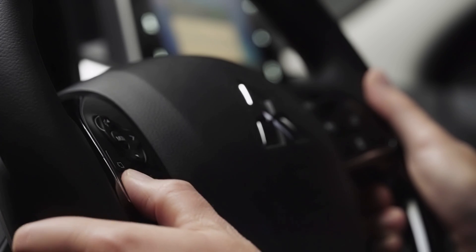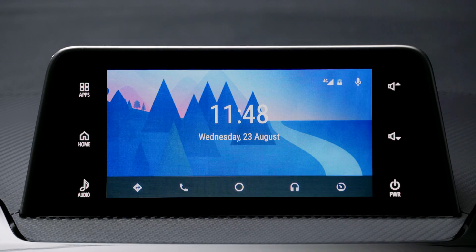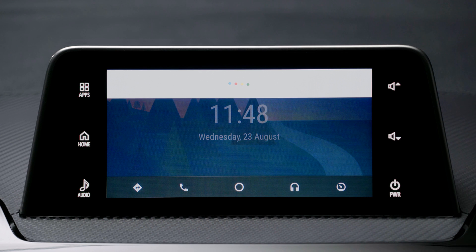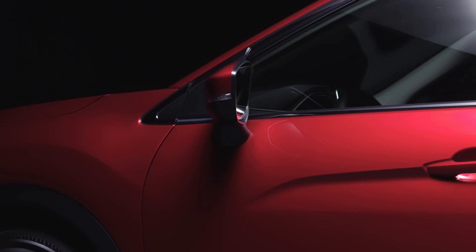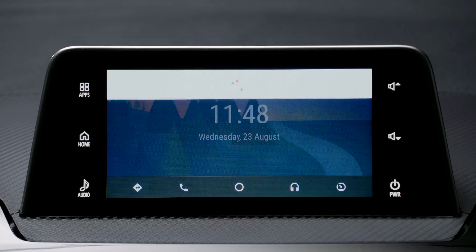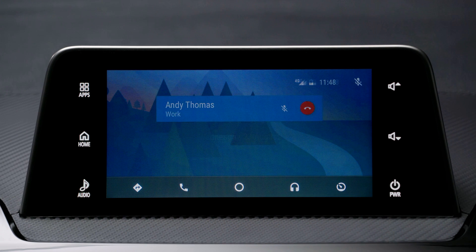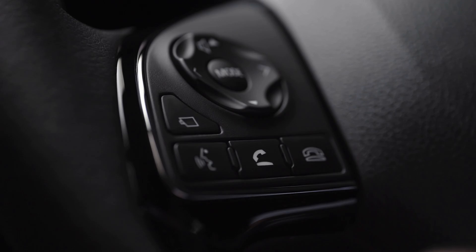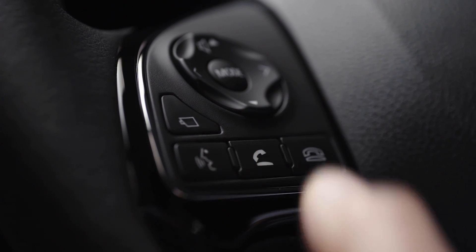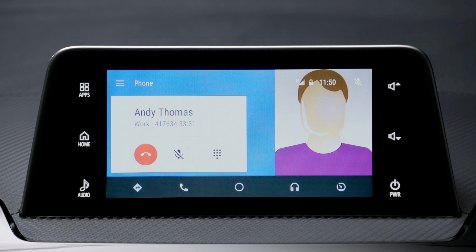Similarly, when you want to make a phone call, hold down the same steering wheel button again and speak the name of the person you want to call. For example: "Call Andy Thomas at work." Android Auto will search your phone book and connect your call. You can also answer an incoming call by pressing the phone pickup button on the steering wheel.